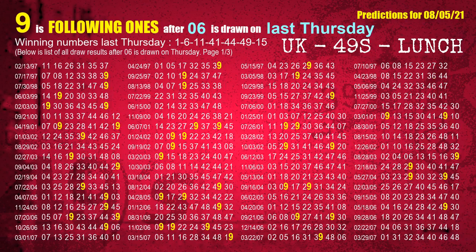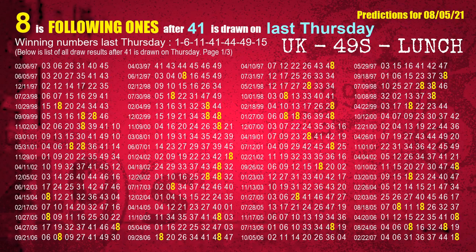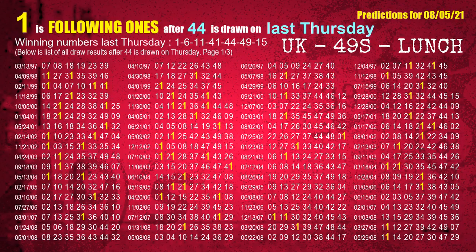The second winning number last Thursday is 06. The most frequently following units digit is 9 when 06 is the winning number on last Thursday. The third winning number last Thursday is 11. The most frequently following units digit is 2 when 11 is the winning number on last Thursday. The fourth winning number last Thursday is 41. The most frequently following units digit is 8 when 41 is the winning number on last Thursday. The fifth winning number last Thursday is 44. The most frequently following units digit is 1 when 44 is the winning number on last Thursday.